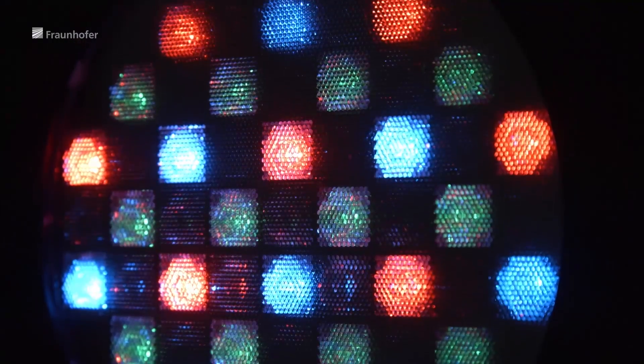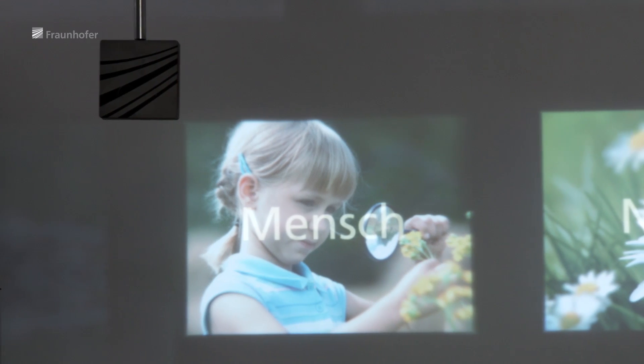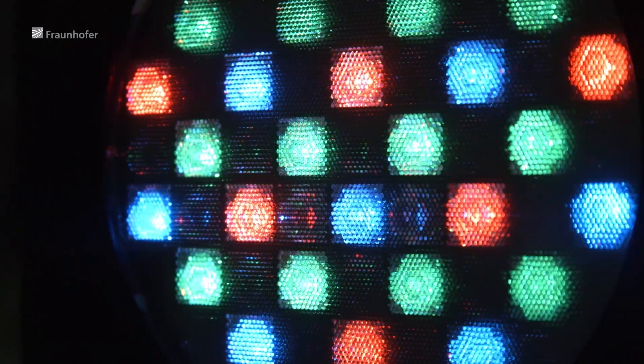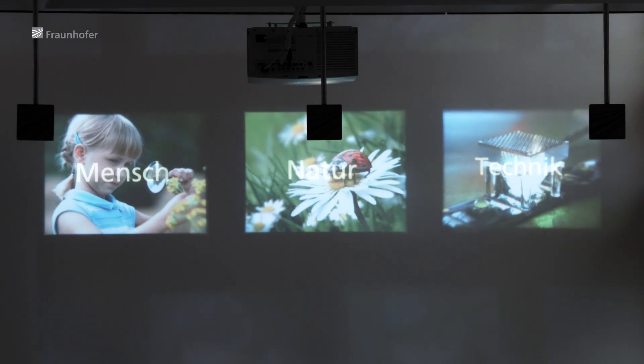If the projected image needs to be brighter, a conventional projector must grow in overall volume. With an array projector, it is enough to arrange several arrays next to one another — they overlap their individual images to create a brighter overall picture, while the thickness of the system remains the same.